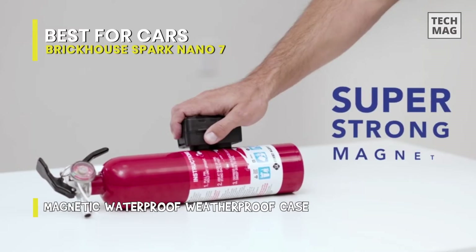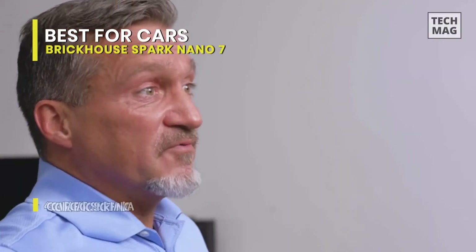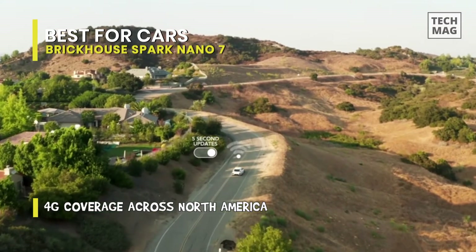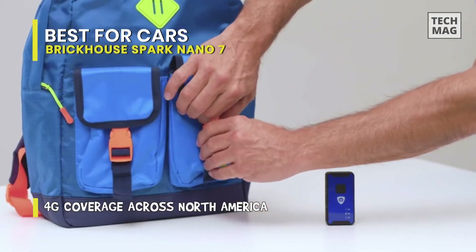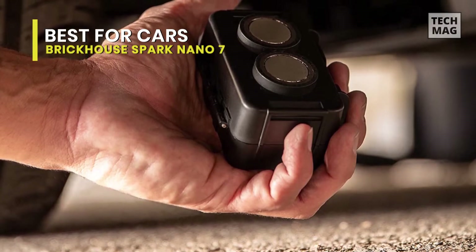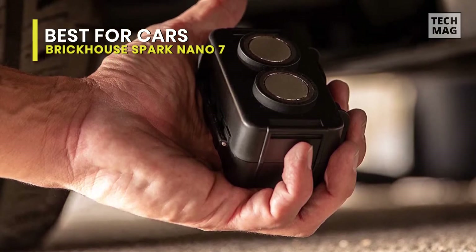The optional magnetic case makes this easy to affix to a vehicle, out of sight, so you can get peace of mind knowing it can be tracked should you need to. We recommend this in our list of the best personal GPS trackers. The accuracy is almost perfect — it's not an exact location, but if you zoom in and pay attention to the landmarks, you will find what you are looking for.